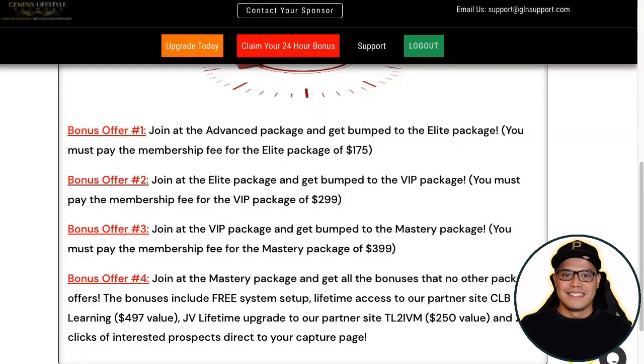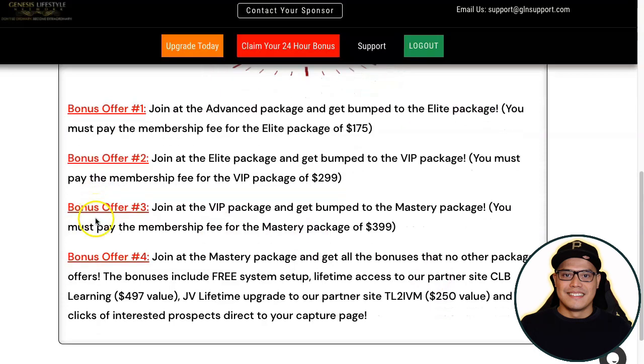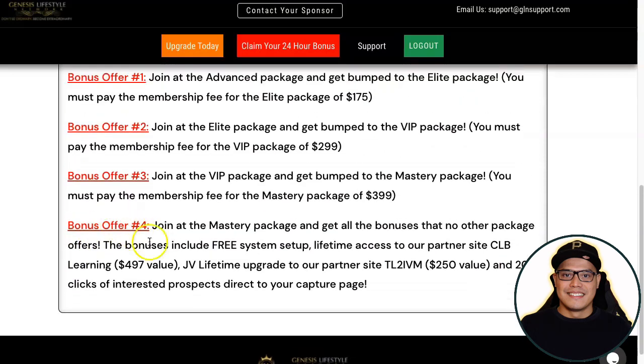Bonus number four says that if you join at the Mastery Package you will get all the bonuses that no other package offers. The bonuses include free system setup and other bonuses, plus you will get 200 clicks of interested prospects sent directly to your capture page — meaning 200 clicks of free traffic.